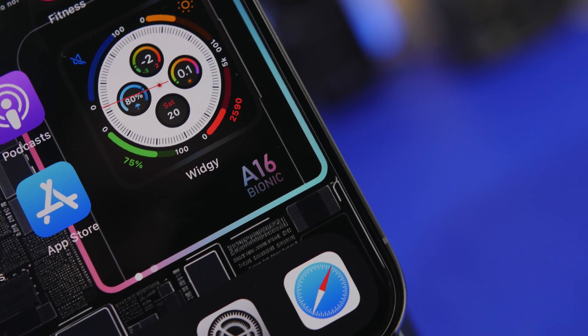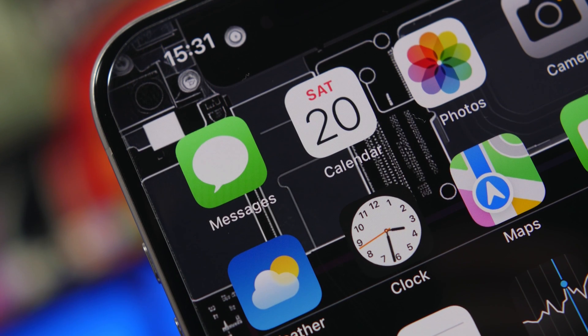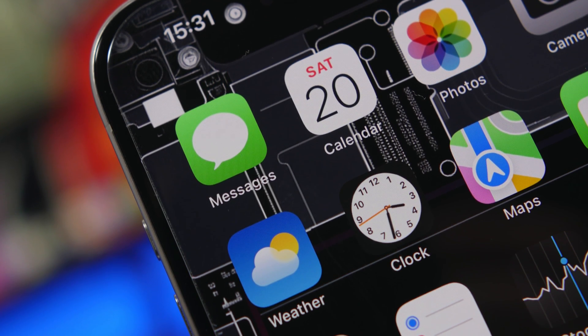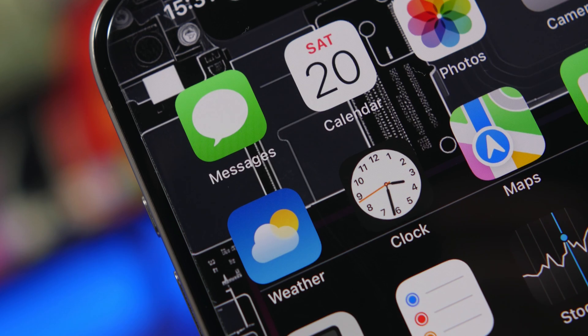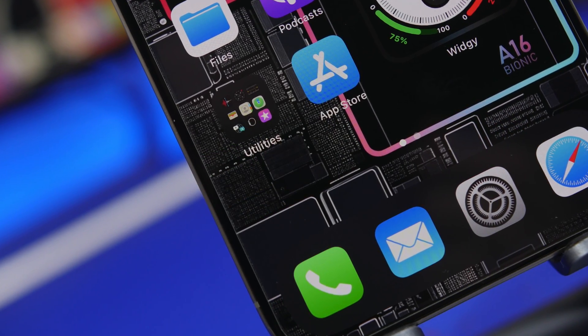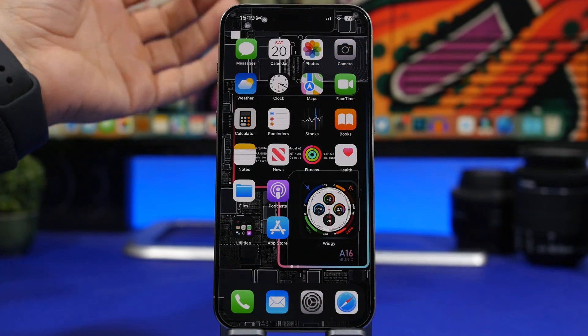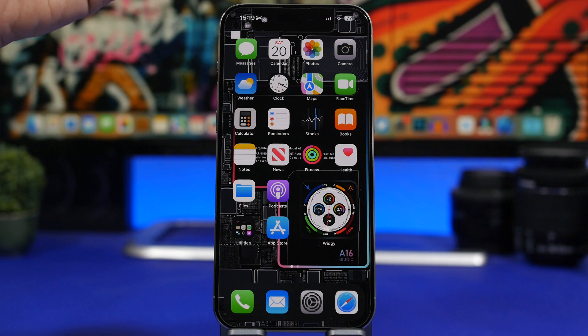Hey, what's going on everyone, this is iReviews back with another video. Today I will show you guys 8 signs that will let you know that your iPhone might be hacked. Can iPhones be hacked? Yes they can — it is very unlikely, but they can. So how can an iPhone be hacked? Basically you're looking at just a few things that might go wrong.